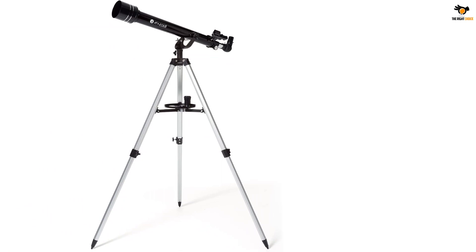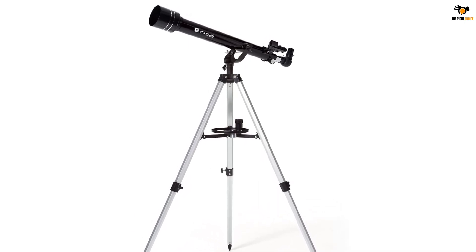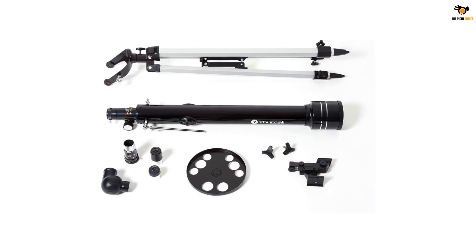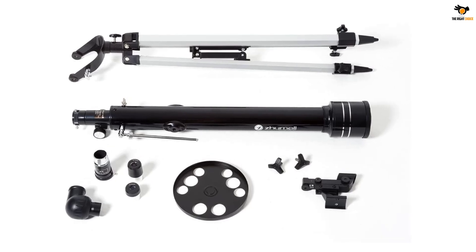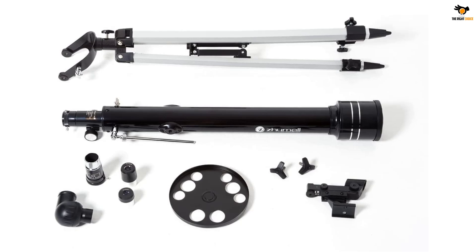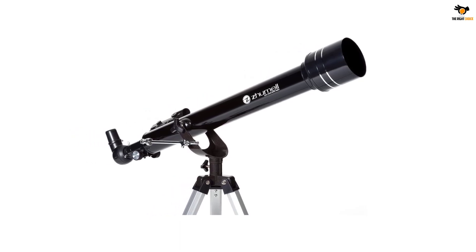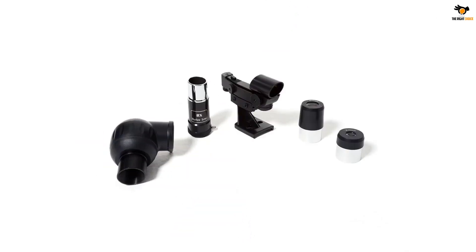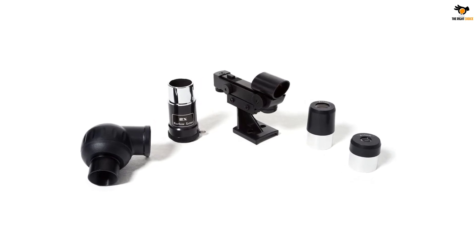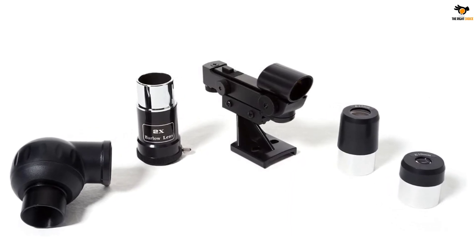The 60 millimeters aperture objective lens captures enough light to make your image appear clear. It has a focal length of 700 millimeters and with a sturdy design can be easily mounted on a tripod for easy navigation in the night sky. With eyepieces of 25mm and 10mm aperture, you get magnifications of x24 and x70 respectively. You also get an x2 Barlow lens that doubles the magnification. Its red dot finder scope — unique among the brands on this list — helps you easily focus on objects. It features a simple, quick, no-tool assembly so you can set it up within minutes of unboxing.